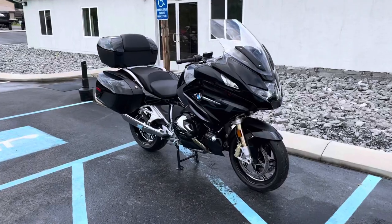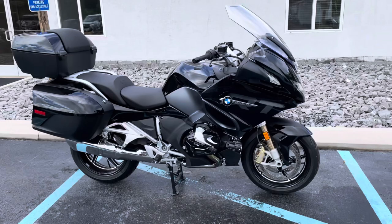Hello, Josh here at BMW Motorcycles of Tyrone, and thank you for your interest in this 2023 BMW R1250 RT.